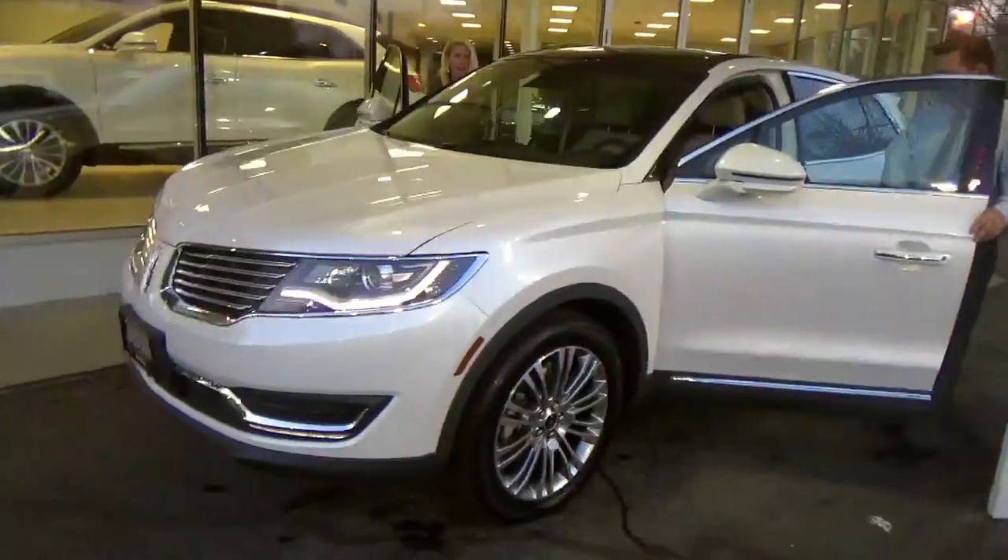Come and see Steve at Erwin Lincoln. That's right, come and see Steve. The new Lincoln truck.